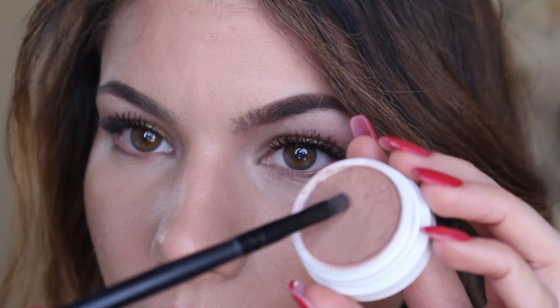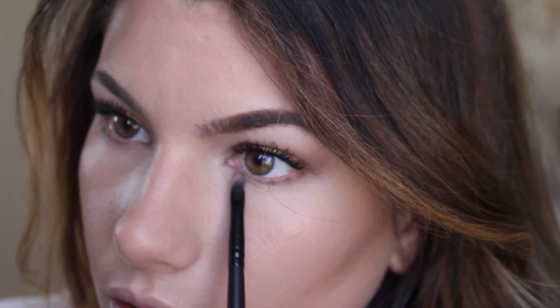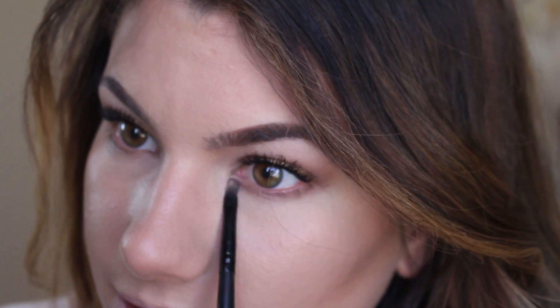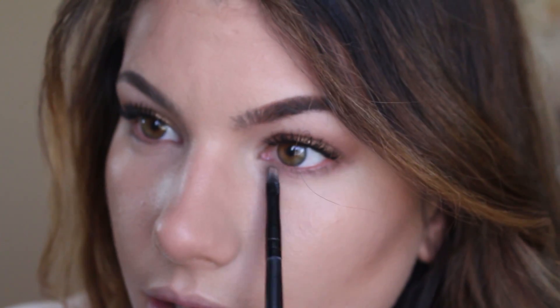Zoomed in again — I'm just going to quickly finish up that lower lash line with more of this color, which was Cornelius, applying this right to the lash line. These shadows are so creamy — that's all I keep thinking, how nice and creamy these are. It's crazy. Really nice and very very easy to blend.